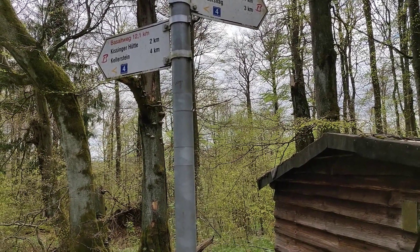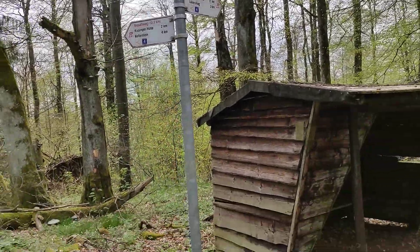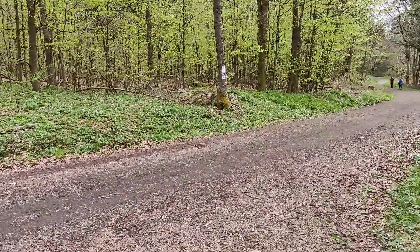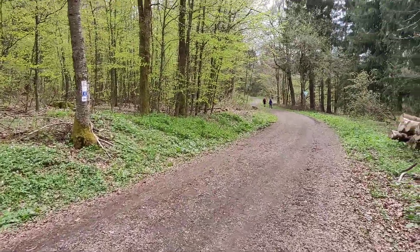At this junction you can see the Basaltweg, which would be a longer route, and we are on the Basaltweg Rön Grundweg path number four. We'll keep on observing nature in this direction.